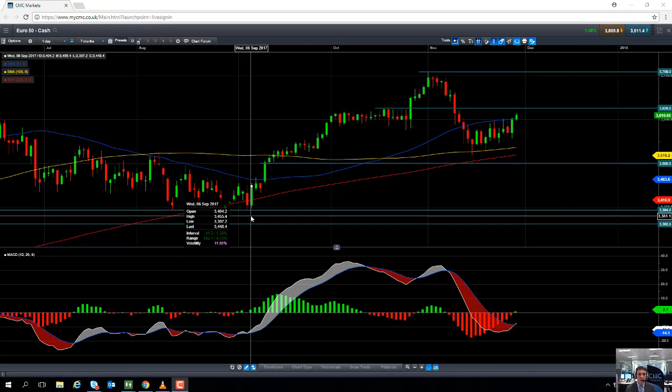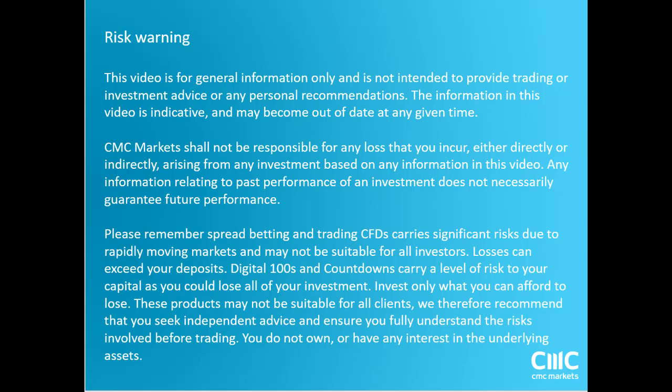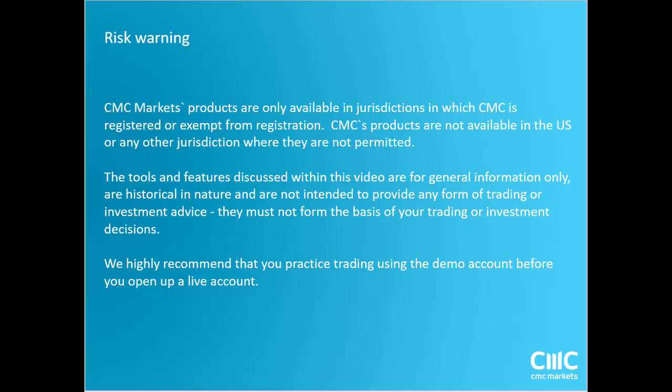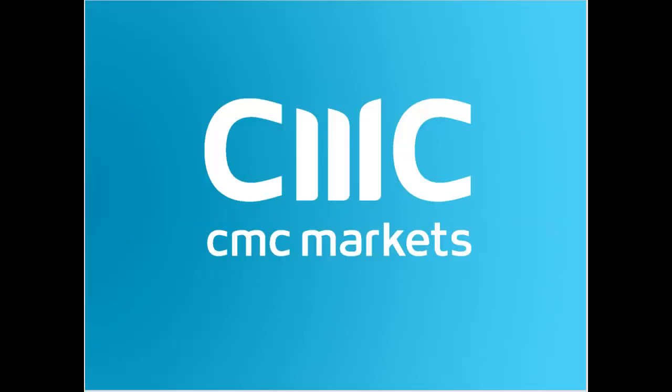Well, that's all for me for this week. Thank you for watching and have a good trading week. Thank you. Thanks for watching. Bye-bye.